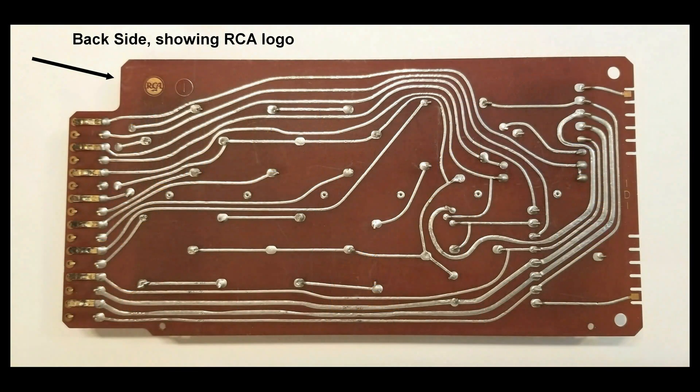With some variation in technique, the connecting lines on the backside of the board could have been created using the following steps. First, the board was laminated with a thin sheet of copper. Next, an acid-resistant coating was applied in the shape of the desired circuit pattern, usually by silk screening. Then the board was placed in an acid bath and the unprotected copper was dissolved away, leaving only the traces. The protective resist was then stripped off, exposing clean copper traces. The traces were then coated with solder — a process called tinning — to protect against oxidation and improve conductivity. Finally, component holes and connector slots were drilled or punched for assembly.